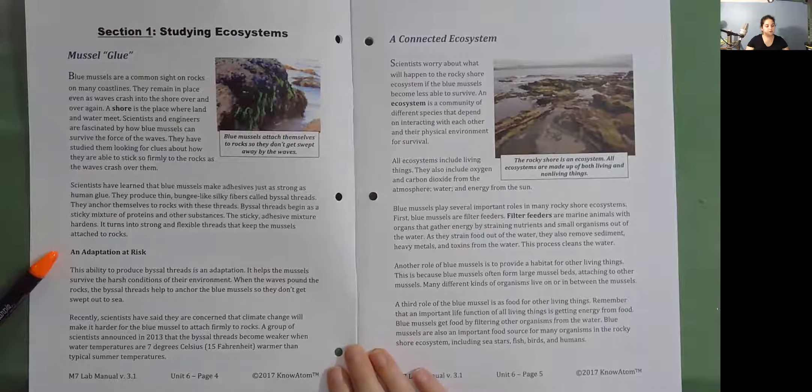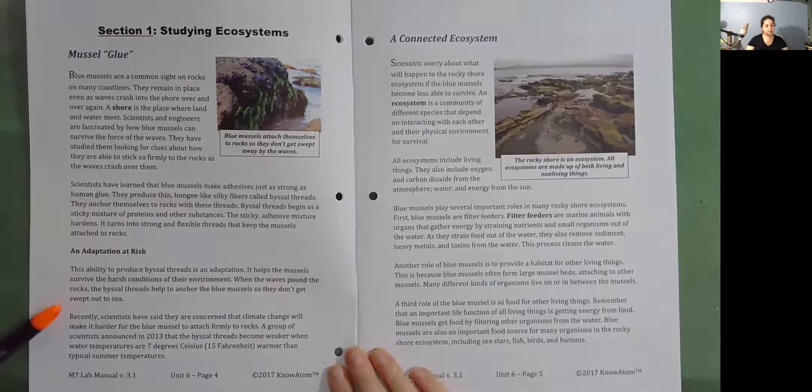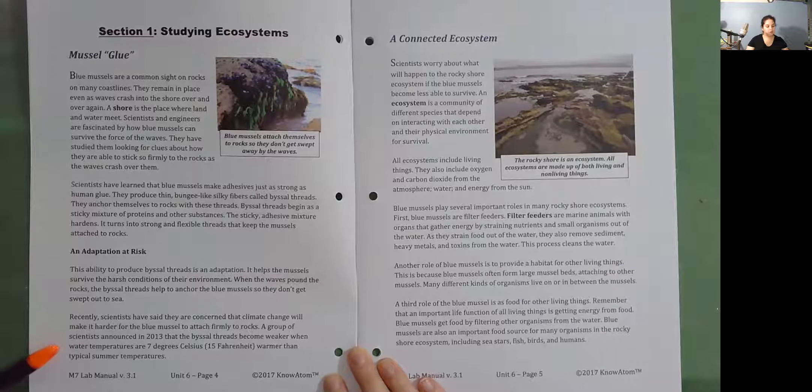An Adaptation at Risk. This ability to produce bisel threads is an adaptation. It helps the mussels survive the harsh conditions of their environment. When the waves pound the rocks, the bisel threads help to anchor the blue mussels so they don't get swept out to sea. Recently, scientists have said they are concerned that climate change will make it harder for the blue mussel to attach firmly to rocks. A group of scientists announced in 2013 that the bisel threads became weaker when water temperatures are 7 degrees Celsius or 15 degrees Fahrenheit warmer than typical summer temperatures.